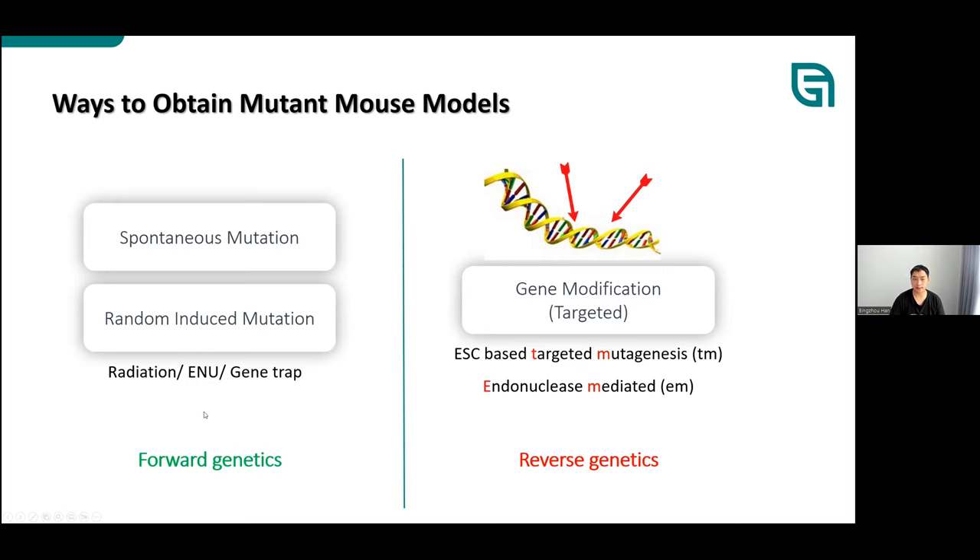Since the 1980s, targeted modification of the genome became possible with cloned and sequenced genes. This was first based on mouse embryonic stem cell-based targeted mutagenesis, soon replaced by engineered endonucleases like ZFN, TALEN, and CRISPR-Cas9. Since this process starts from mutation of the endogenous genome to obtain the correlated phenotype — the reverse of forward genetics — it is named reverse genetics, and it is one of the most popular tools we use today for gene function study and model generation.